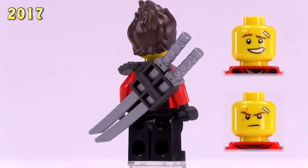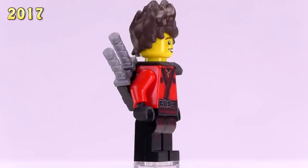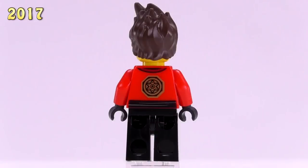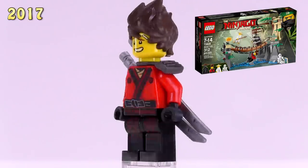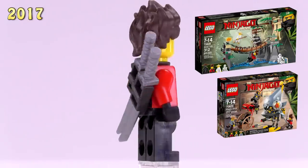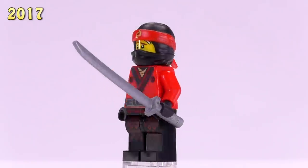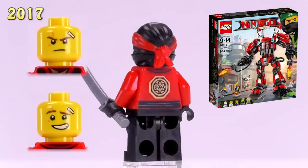Here is our second most standard version of movie Kai — he's got a scabbard and the Kai hairpiece. I actually like this hairpiece a lot; it's very anime-esque and can be useful for lots of different situations. He appeared in the Master Falls set as well as Piranha Attack. He's also two dollars.